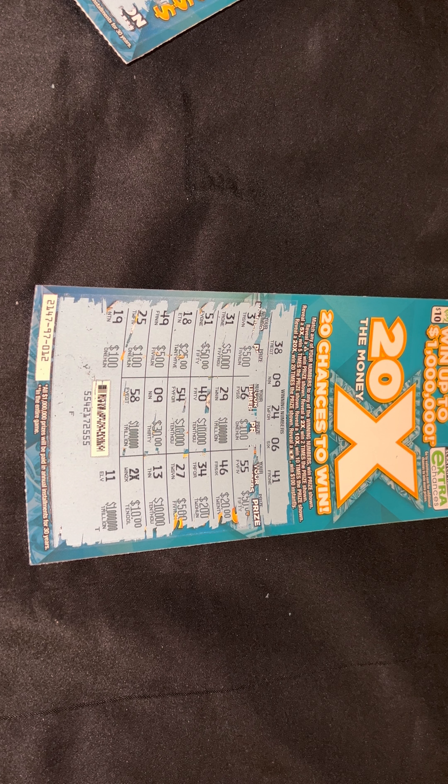Let's move on to the next ticket. Now once again, I went ahead and scratched them all off this time, doing something different. There's a D and a B at the bottom — just like I said, a D and a B means these tickets are not winners.